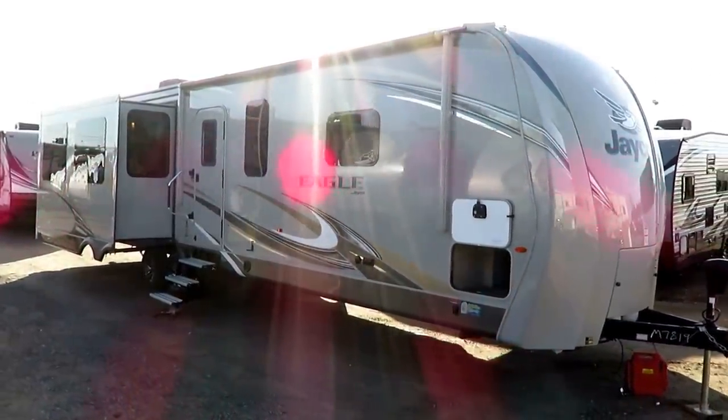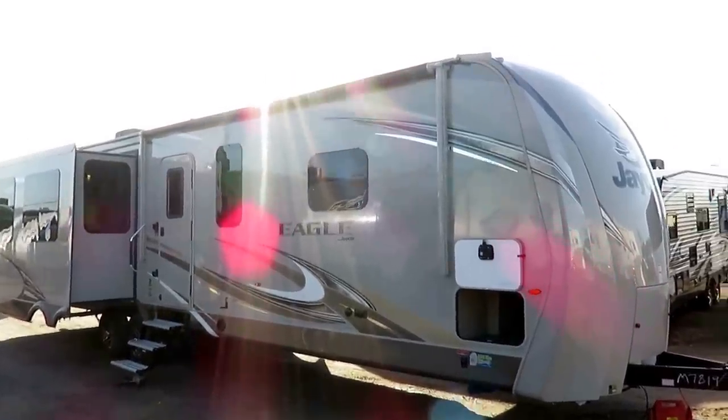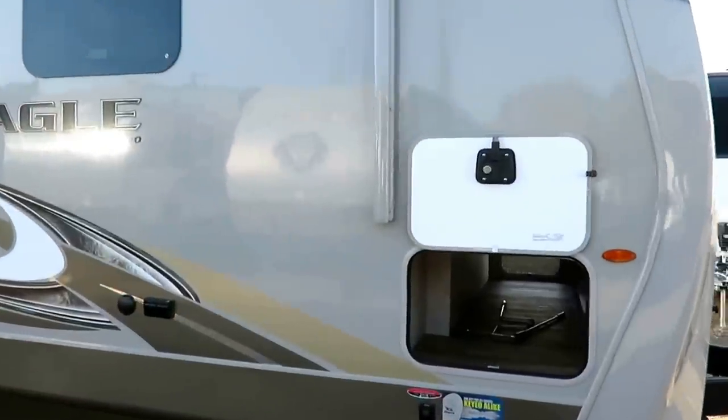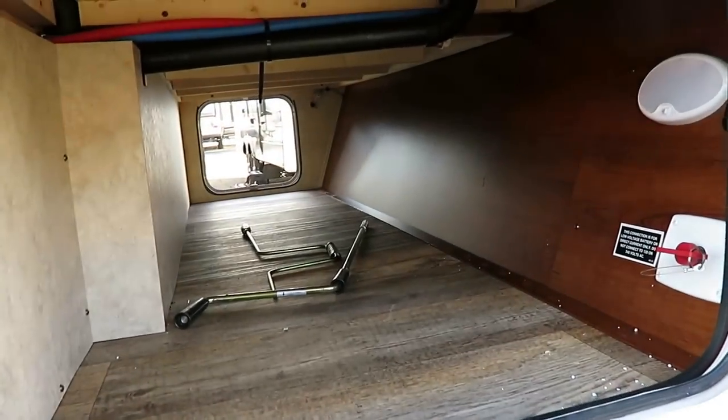The Eagle is one of the very most popular fifth wheels on the market, and what's really awesome is that for the first time ever, the Eagle trailer perfectly mirrors the Eagle fifth wheel. It is just a flat-deck fifth wheel built to the same specs as the big Eagle fifth wheel.